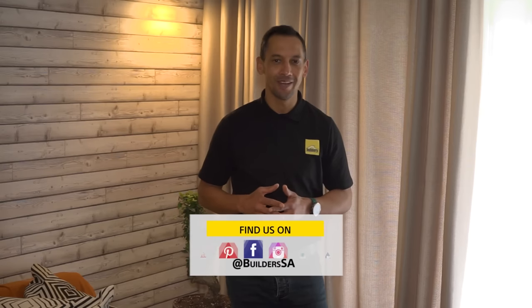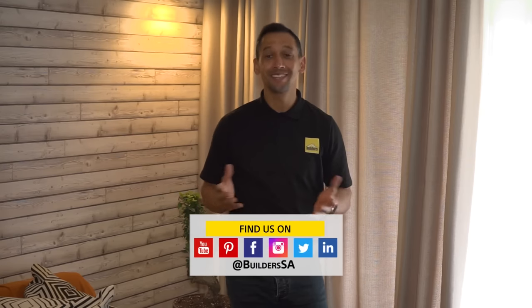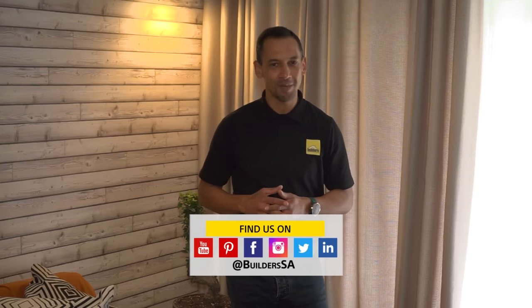If you enjoyed the final reveal of Ready to Renovate with Builders and Private Property, you can go and watch the transformation of the individual rooms and areas again on the Builders and Private Property websites. All the products and materials that were used are available from Builders online or in-store. Until the next renovation, it's goodbye from me, Owen Honey. Get to Builders. Get it done.